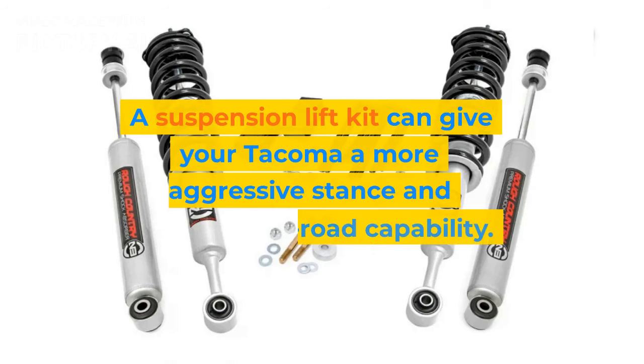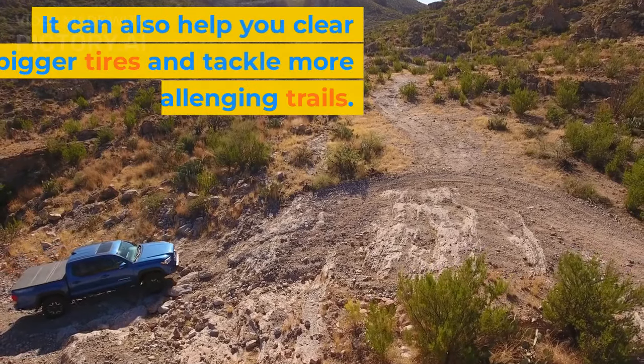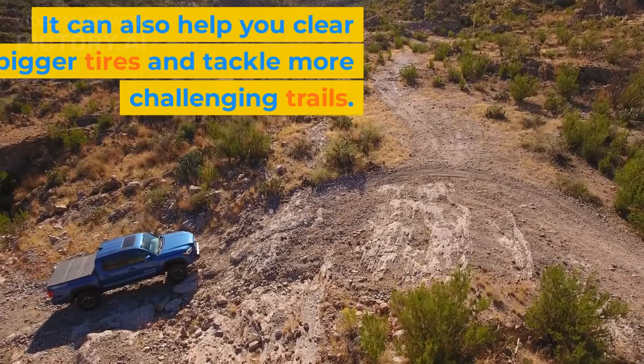A suspension lift kit can give your Tacoma a more aggressive stance and improved off-road capability. It can also help you clear bigger tires and tackle more challenging trails.